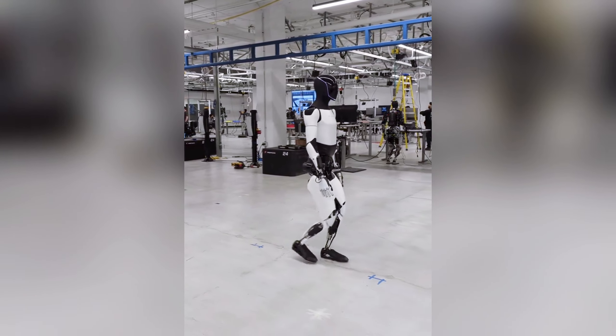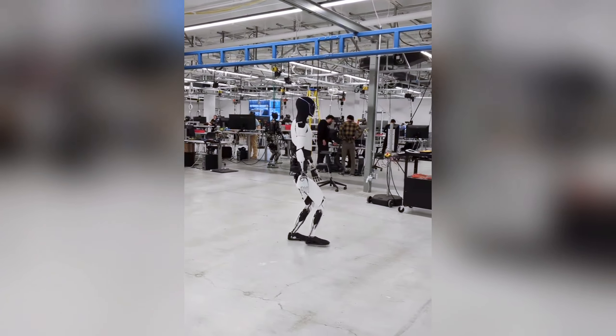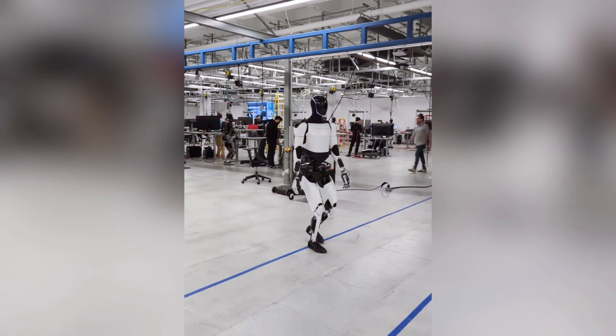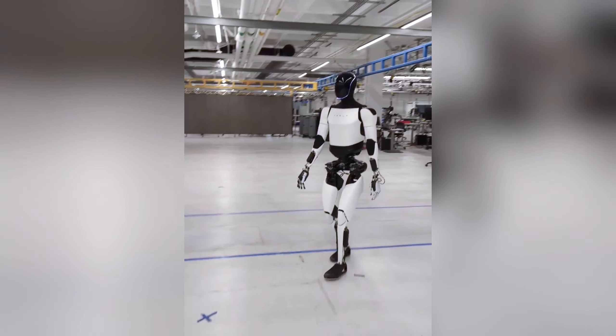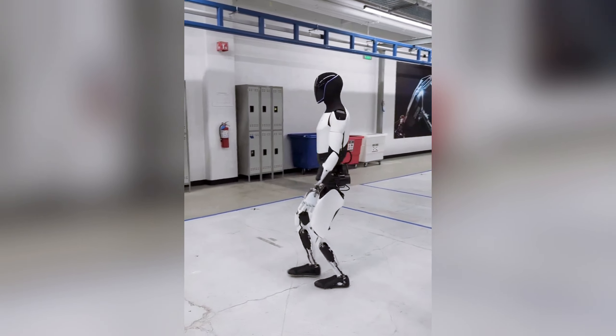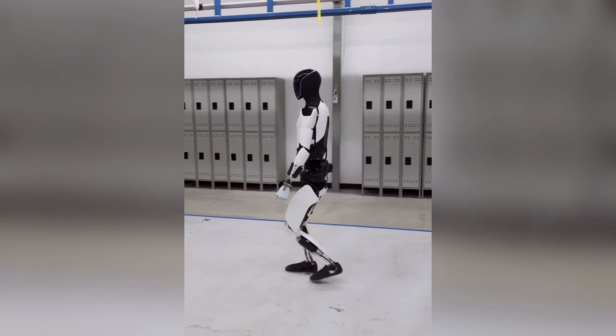Optimus moves with an unprecedented level of fluidity and precision. Unlike its predecessors, tethering is conspicuously absent, highlighting a leap towards true autonomy in movement. Observers have noted the robot's path around the lab, suggesting that Optimus is traversing a complex route marked by invisible waypoints, a testament to its enhanced navigation systems.